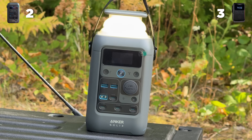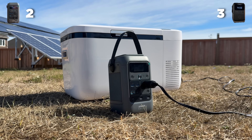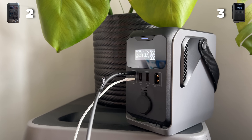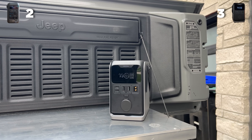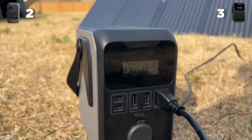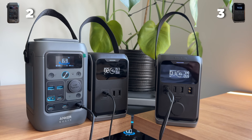In terms of functionality, there are some differences. Anker has two USB-As and four USB-Cs, two of which are 140 watt two-way chargers. It has a solar input and a 12 volt car socket. EcoFlow also has a solar input and a 12 volt car socket, two USB-As, but it only has two two-way USB-Cs. In a camping situation, which these are kind of designed for, two extra ports is going to be a big deal — you can share with friends, especially when they're the main phone charging ports. So Anker's going to get a point here.